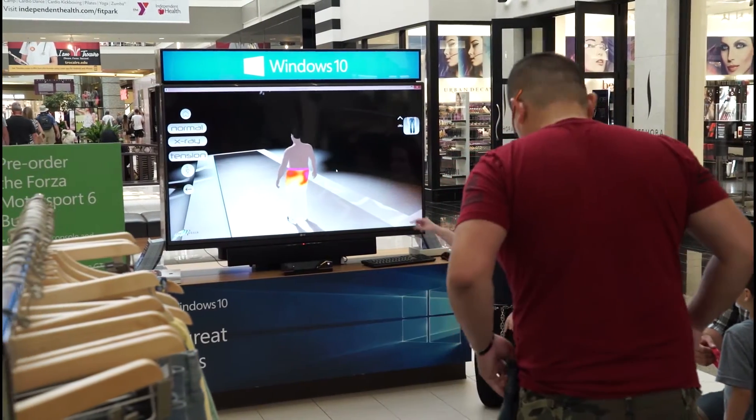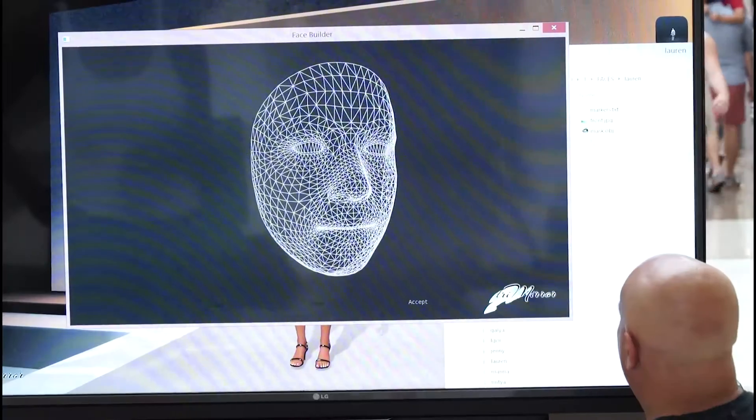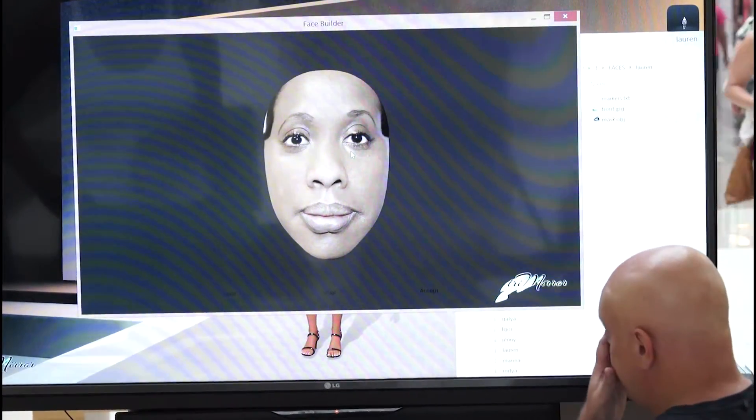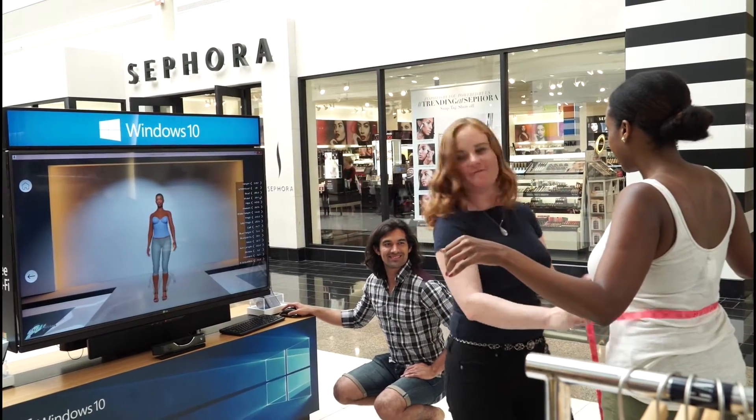It saves a lot of time having to go look at fitting rooms and actually having to wait in line for people to actually help you. It's a really awesome product. It's something that I know I need in my life. I'm constantly struggling with finding clothes and looking online and the way they fit. So I'm really glad that we have something like this that can really take that pain point away from us.